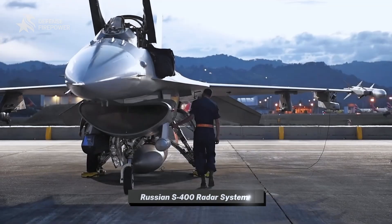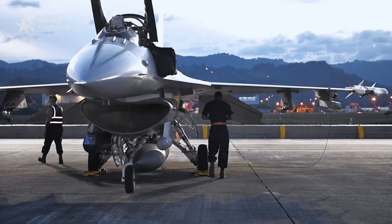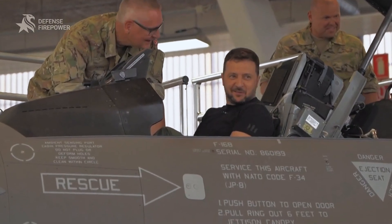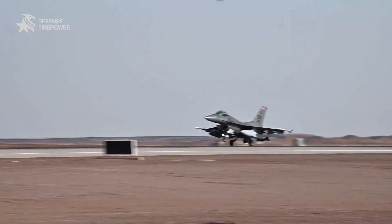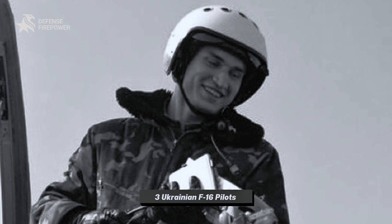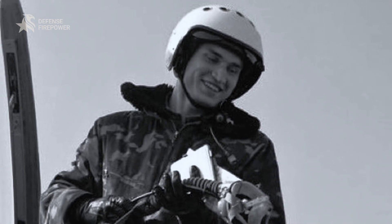But this mission comes with immense risk. The F-16s Ukraine has received are older models, and their pilots face constant threats. Tragically, reports confirm at least three Ukrainian F-16 pilots have been killed in action, highlighting the immense dangers of this new front.